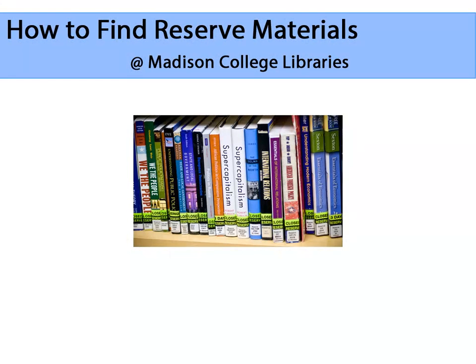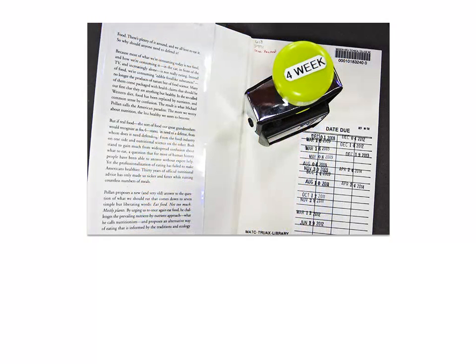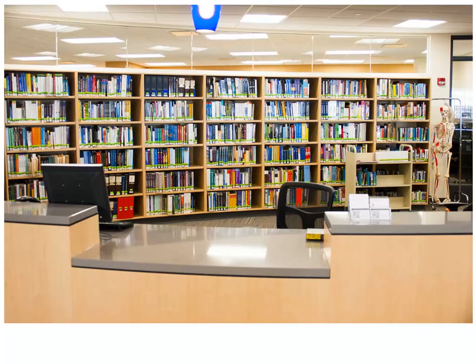How to Find Reserved Materials at Madison College Libraries. In addition to our main collection of books, videos, and magazines that you can check out to take home with you, we also have a large collection of materials that are put on reserve by your instructors.